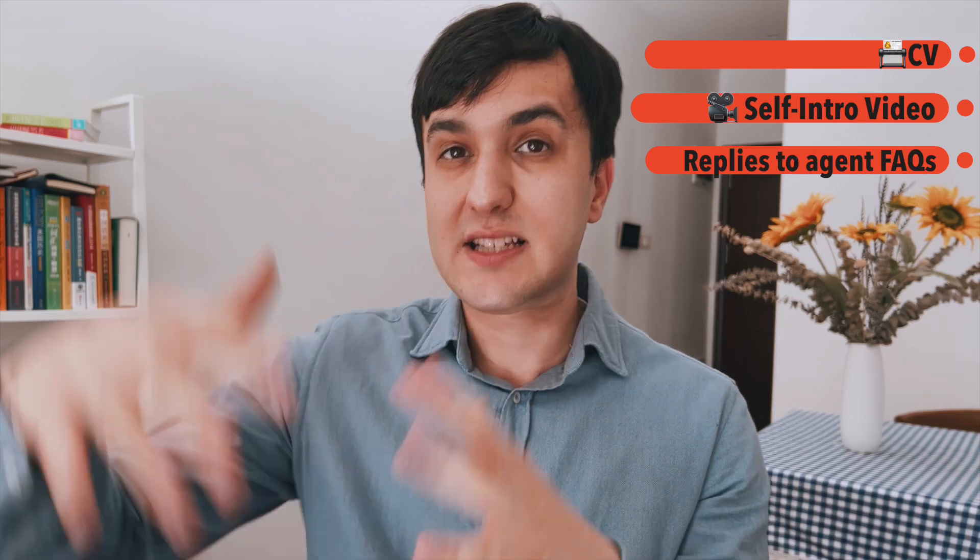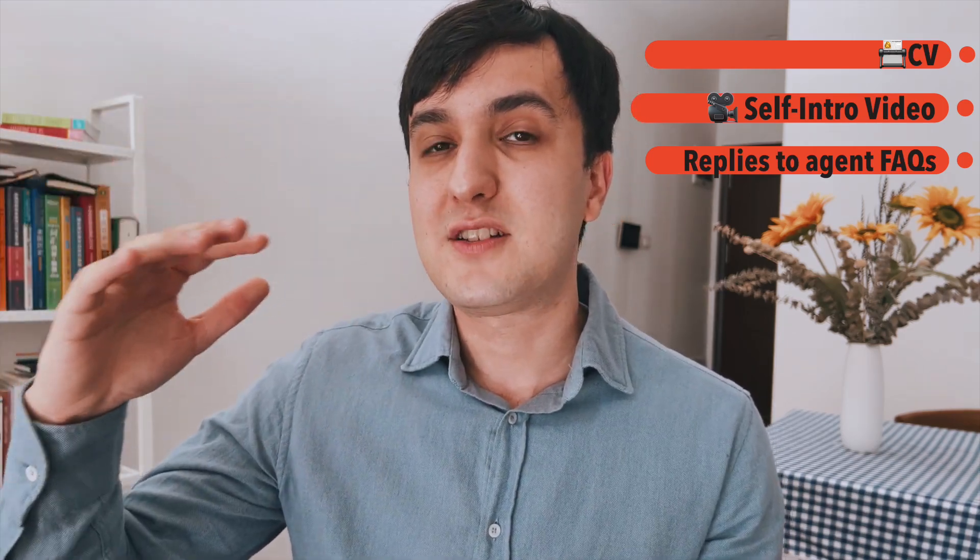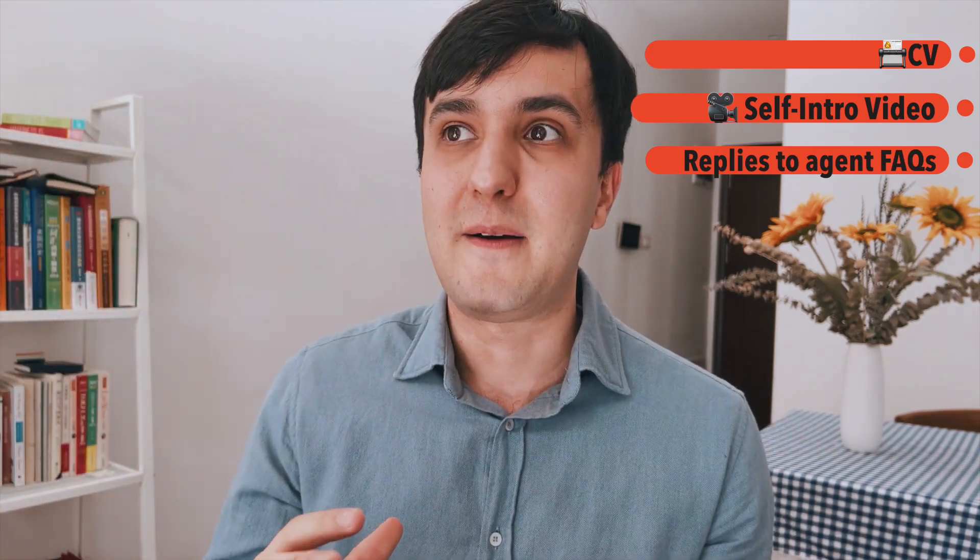As soon as you find an agent, make sure you send a CV and an introductory video. The third thing you should also send them is a list of frequently asked questions with their answers in the message. The reason for this is that agents will ask you things like your passport name and all that stuff, so just look in the description below and you'll see them.